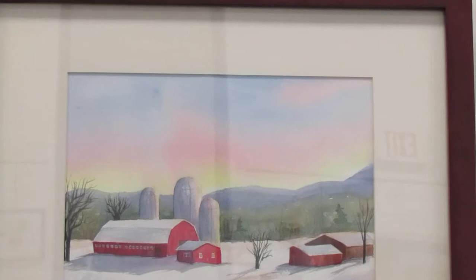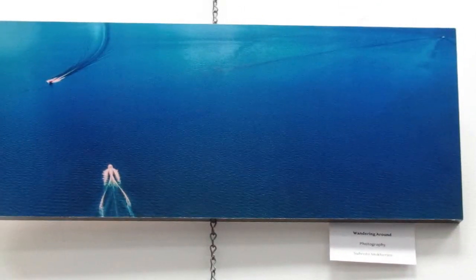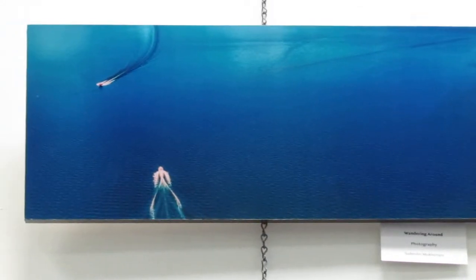What medium is that? Photography. And who is that by? That's Subroto. Very nice. He just joined but he is on the Chelmsford Cultural Council.